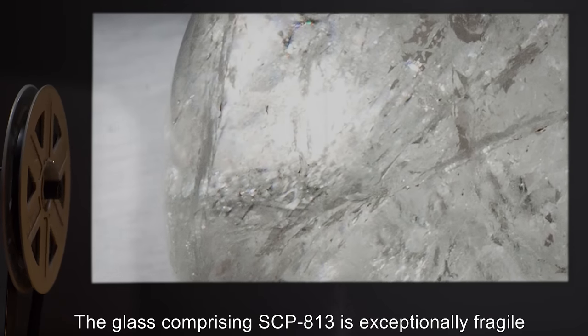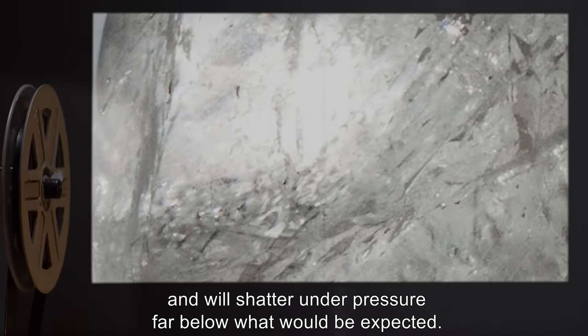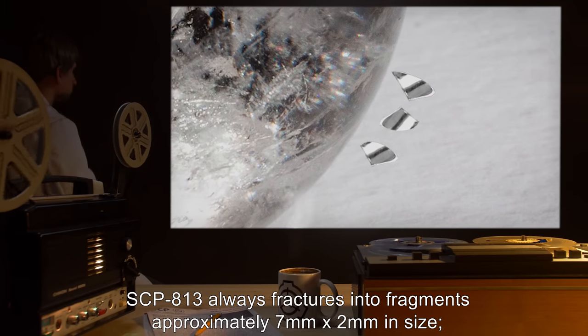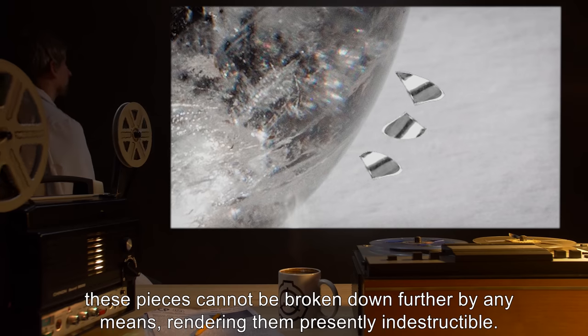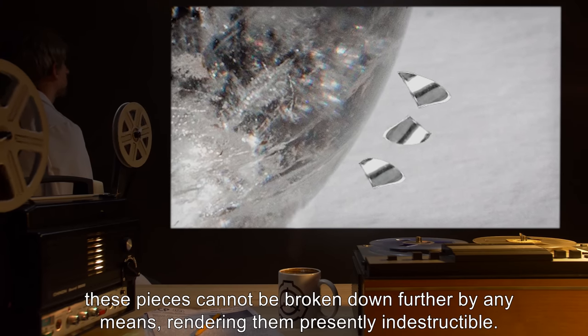The glass comprising SCP-813 is exceptionally fragile and will shatter under pressure far below what would be expected. SCP-813 always fractures into fragments approximately seven millimeters by two millimeters in size. These pieces cannot be broken down further by any means, rendering them presently indestructible.